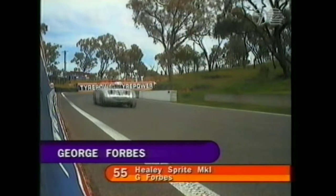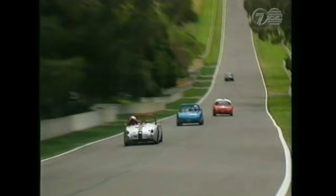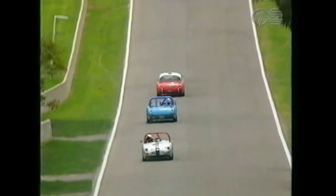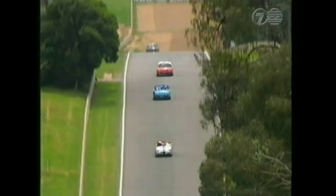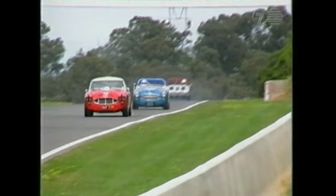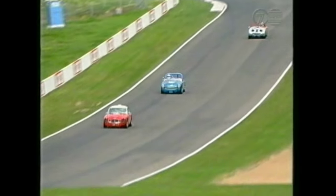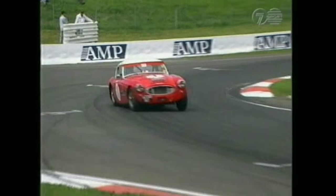Rick Forbes in car number 55 — the Sprite Mk1. Now the drag down Conrod Straight. I imagine the head gets something of an aerodynamic workout — the cars without roofs particularly going down Conrod. The alternative is to have the windscreen, which is a bit like a bomb door. These drivers subject themselves to fairly significant G-forces coming into Caltex Chase — certainly not slow.